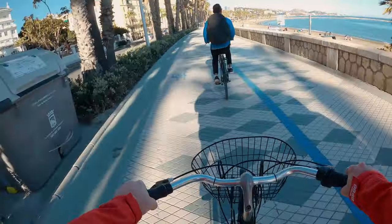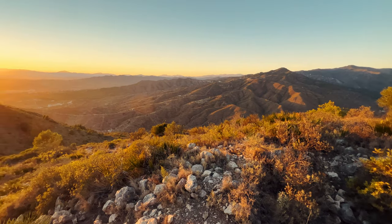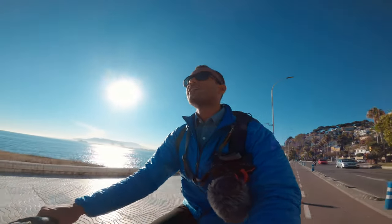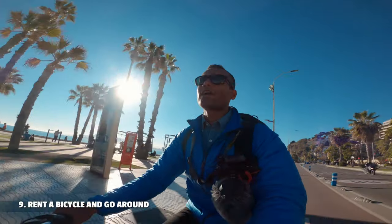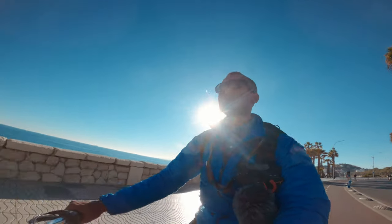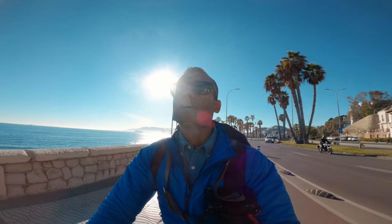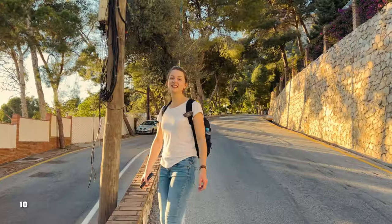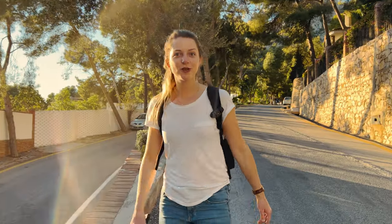We enjoyed the sunset so much that we found a better place to catch it the next day. We went for a tough hike to the peak San Antón. Our master plan was to ride the bike as close to the mountain as possible and then hike up from there. It was a good plan but it was tough — really tough, one of the toughest hikes we did on the road trip. We were super sweaty and super warm but not complaining.